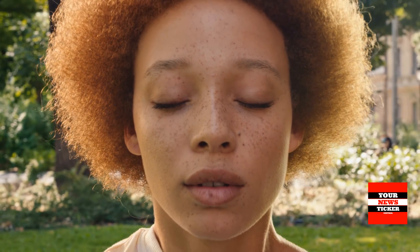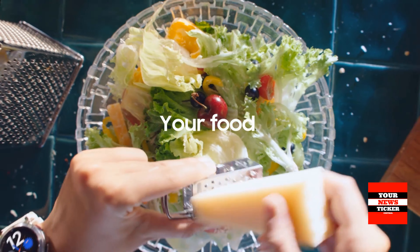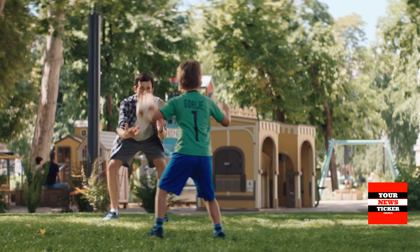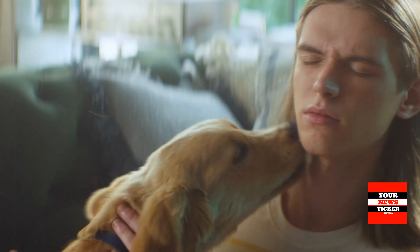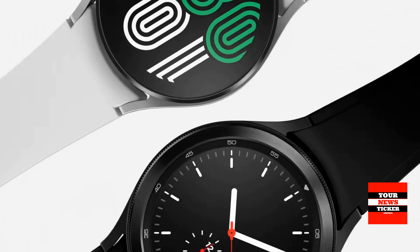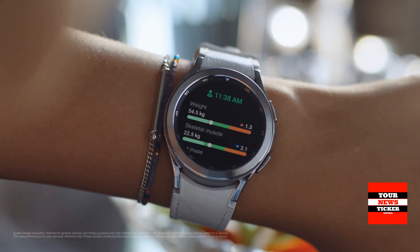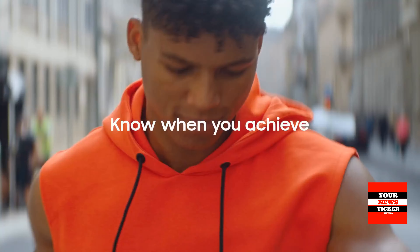The Samsung Galaxy Watch 4 comes in several design options: two regular models at 40 and 44 mm, and two Watch 4 Classic models with a metal case and a bezel around the screen at 42 and 46 mm. The smaller 40 and 42 mm devices have a 1.19-inch Super AMOLED display with a resolution of 396 x 396 pixels, while the larger watches use a 1.36-inch screen at 450 x 450 pixels.